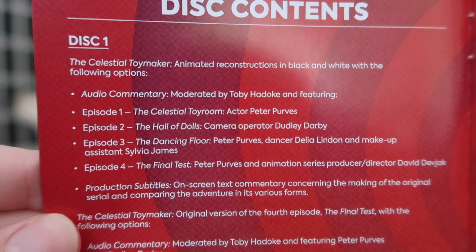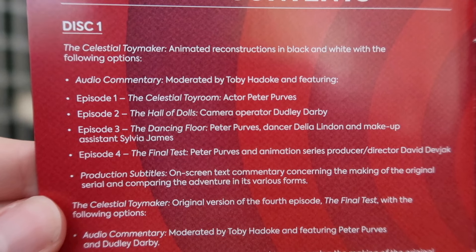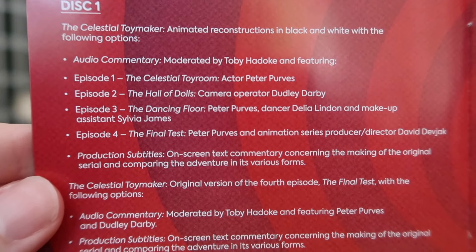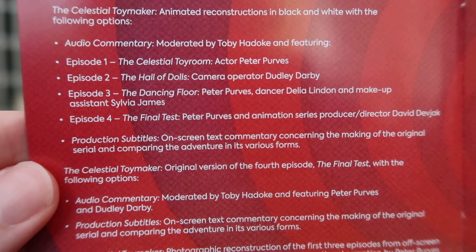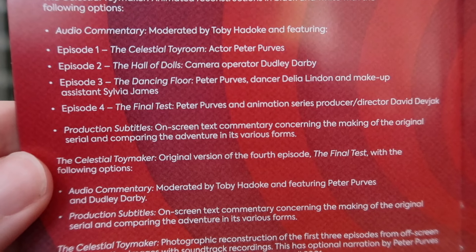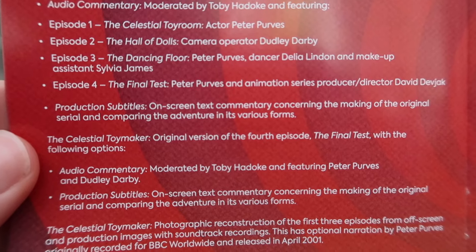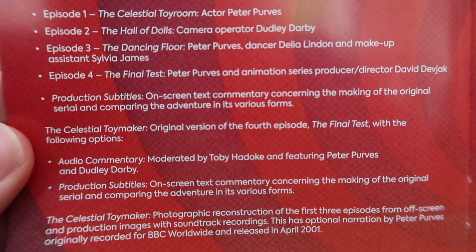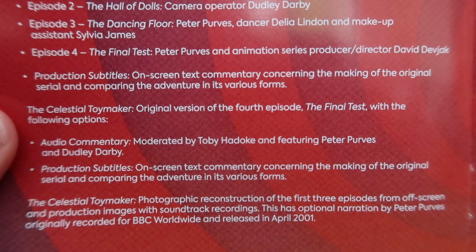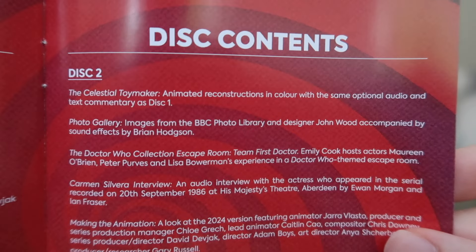On Disc One, the black and white animation has audio commentary featuring a range of people who worked on it — Peter Purves, who played Steven, is a constant throughout. There are also production subtitles, the original version of episode four 'The Final Test' with its own commentary and production subtitles, and a photographic reconstruction of the first three episodes using off-screen and production images with soundtrack recordings — something I'm really intrigued to check out.